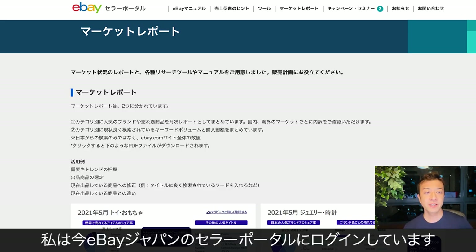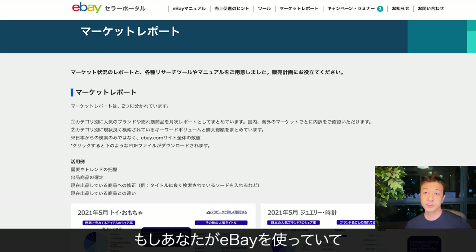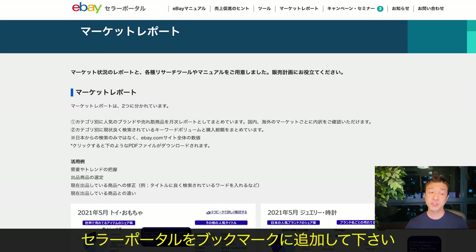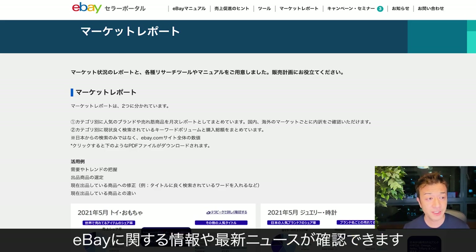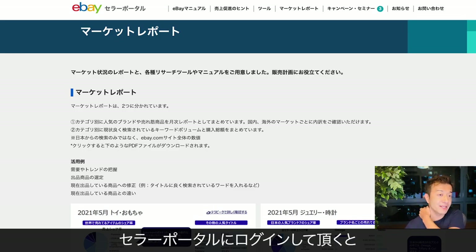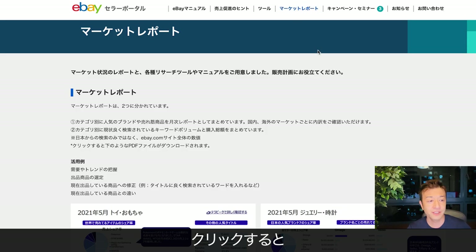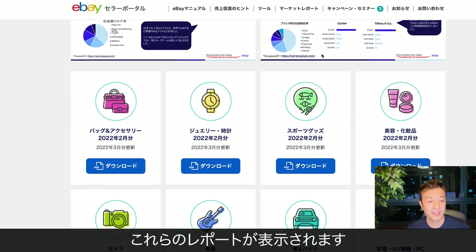I'm currently logging into the eBay Japan seller portal. If you are using eBay and you want to know useful information about how to sell on eBay, make sure you add the eBay Japan seller portal to your bookmarks so that you can get a bunch of different information and recent news about selling on eBay. Right now, if you log into the seller portal, there is a new menu called market report. If you click that, it's going to show these kinds of reports.